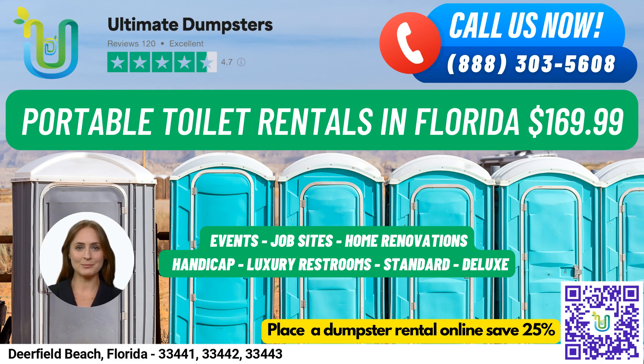We also have VIP portable toilets that are designed to provide a more luxurious experience. These units may come equipped with amenities such as air conditioning, lighting, mirrors, and even music systems.